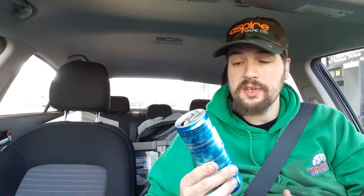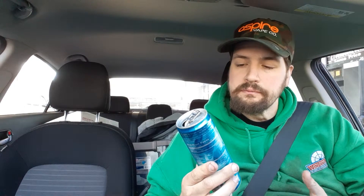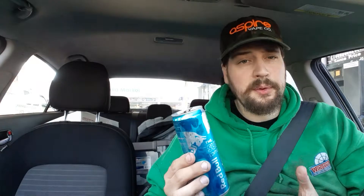But personally, myself, it tastes like a Hawaiian punch with coconut in it. That's what it tastes like. And if you are somebody who enjoys Hawaiian punch and you're somebody who enjoys coconut, this is going to be right up your alley.